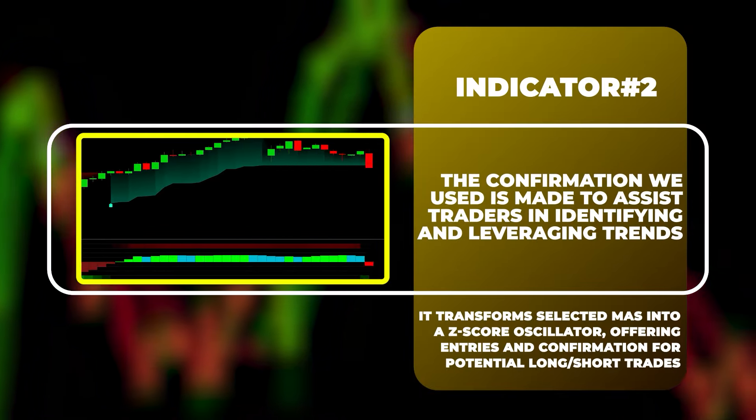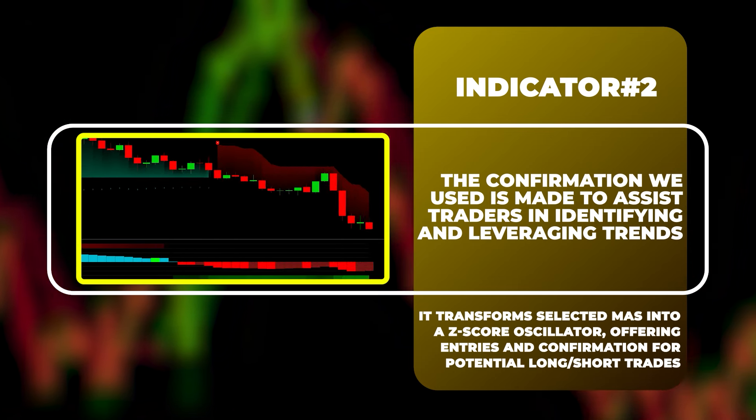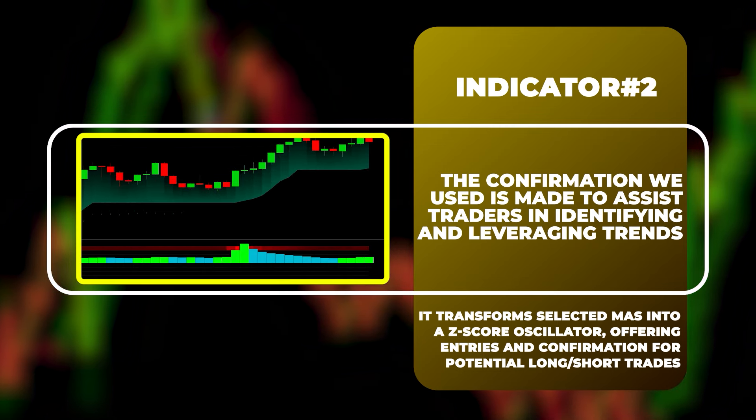The confirmation indicator we used is a versatile tool crafted to assist traders in identifying and leveraging market trends. It transforms selected moving averages into a Z-score oscillator, offering distinct signals for potential buy and sell opportunities.